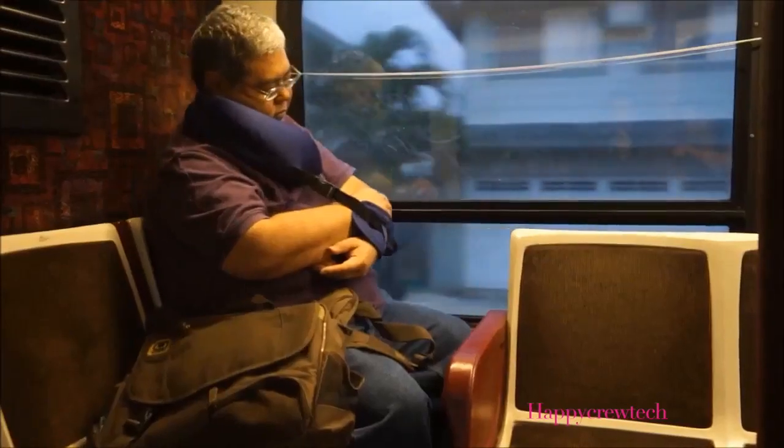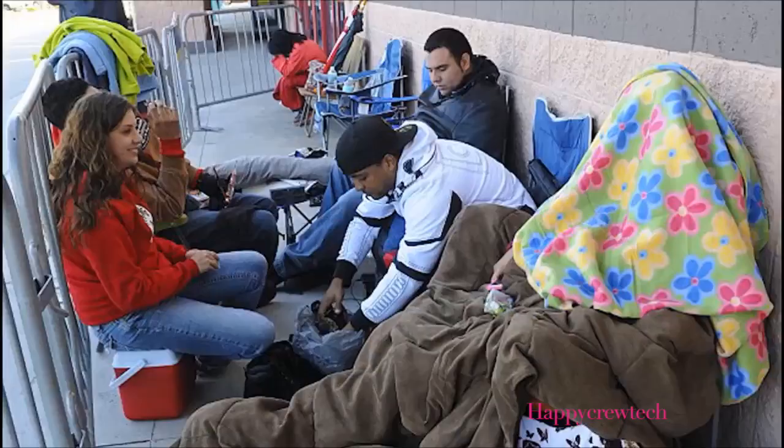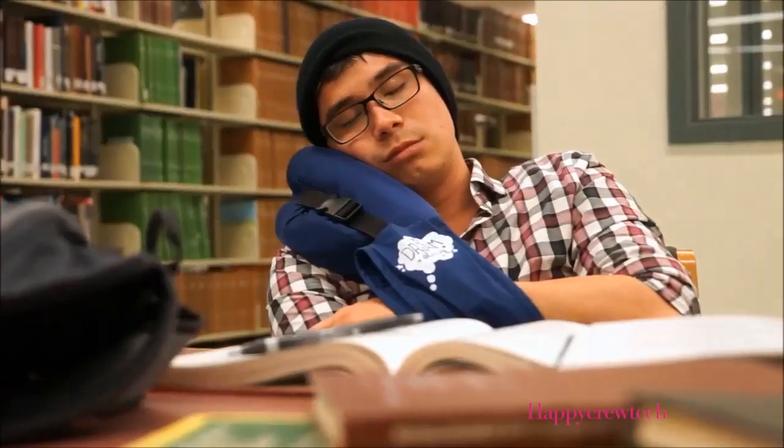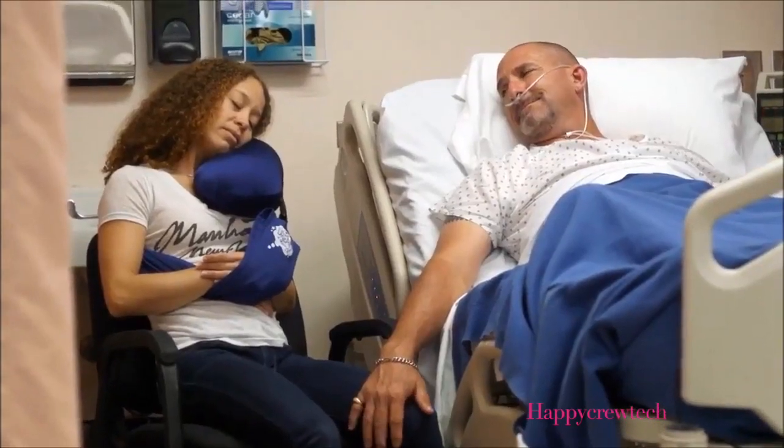You can use it for air, bus, car trips, hiking, camping, sporting events, Black Friday, concert tickets, movies, cramming for your midterms or finals, overnight hospital stays, emergencies, and more.